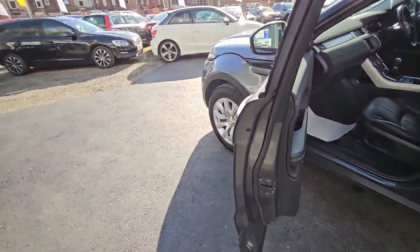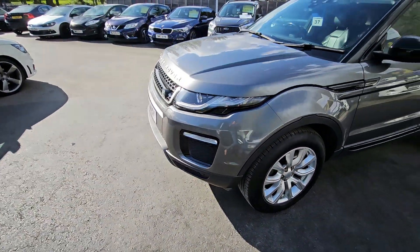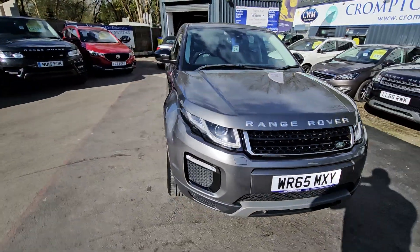For more information on this vehicle, for a part exchange appraisal or finance figures, just give us a call on 0204 393 181. Thank you.